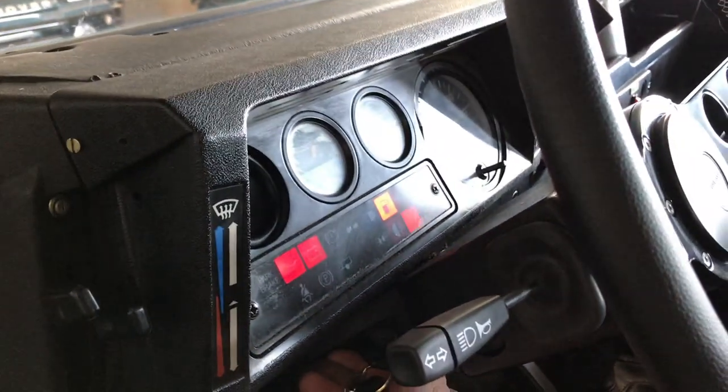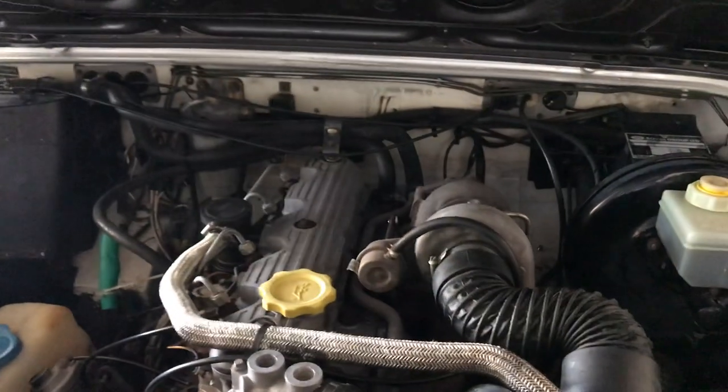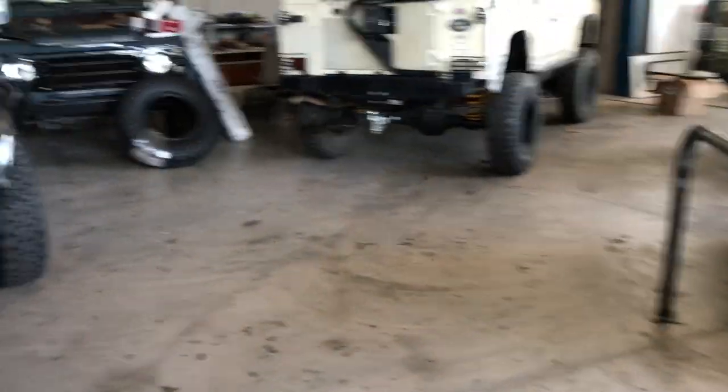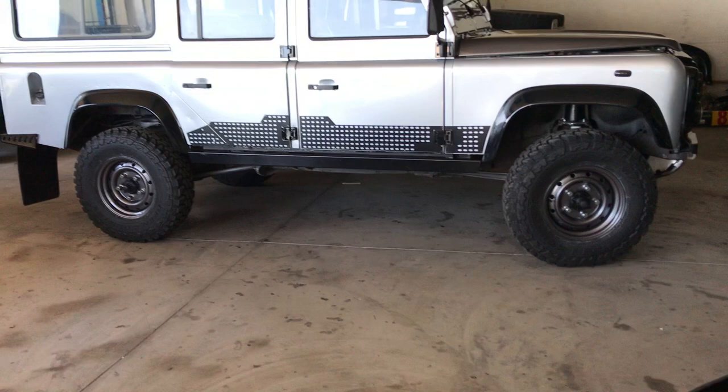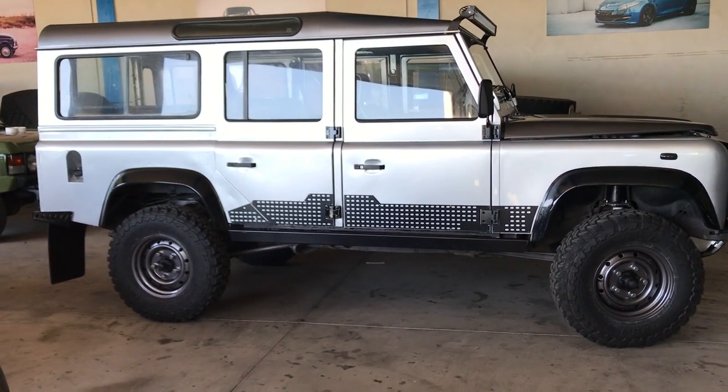Fully serviced, very low mileage, runs and drives great. Let the glow plugs warm a bit — fires right up. No leaks. Shifts very crisp, very smooth, brakes are strong, turbo builds boost very quickly. Fully serviced with all new fluids and filters. New Toyo Open Country tires, 235/85/16s. Beautiful truck, ready to go.